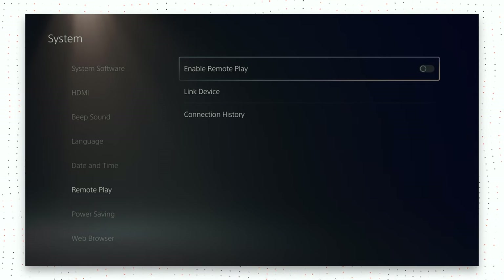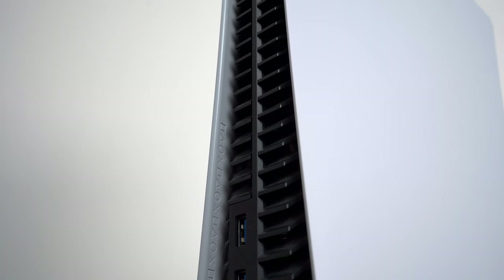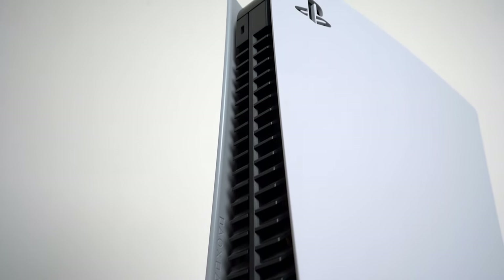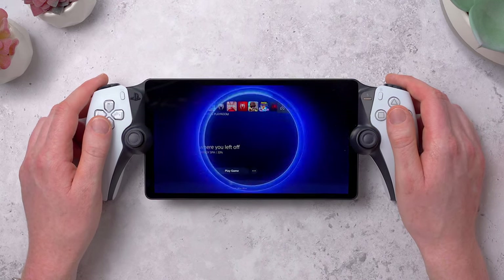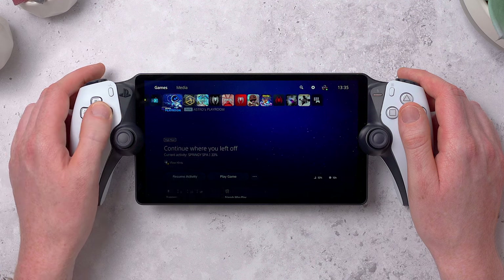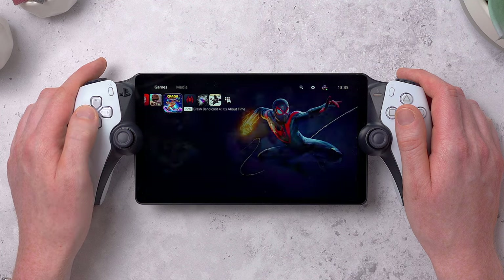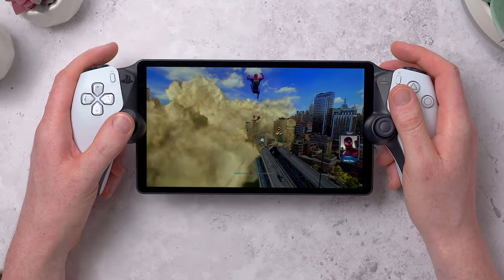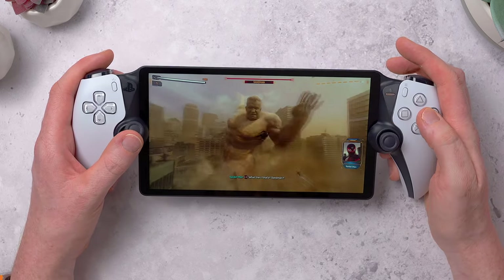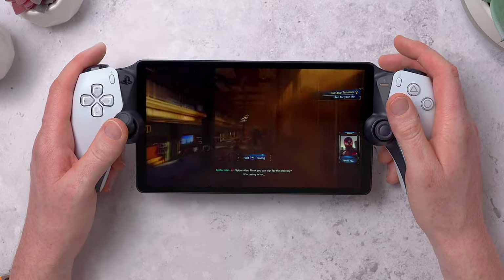But how does the whole remote play thing even work? Once you've enabled it for the first time on your PS5 and logged into your PlayStation account on the Portal, it starts searching for the PS5 to connect to. At home the PS5 and Portal are most likely going to be connected to the same router, so the whole process happens locally. It takes about a minute for the connection to happen, and then you get this really cool Doctor Strange portal animation as you portal through to the PlayStation. Then you can remotely control your PS5 as it streams a live video feed to the handheld. The whole process feels pretty seamless and works really well. There is inevitably going to be some lag and latency, but I don't have a particularly fancy network setup at home — just the WiFi router that my internet provider gave me — and it feels pretty solid. I don't feel like I'm missing any hits or beats when playing.